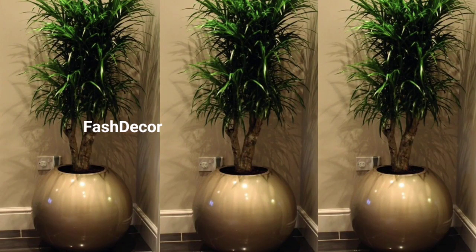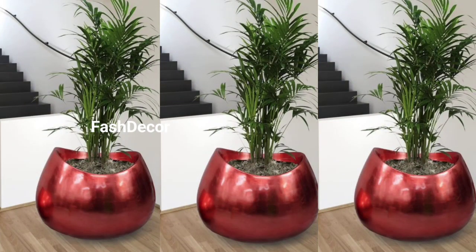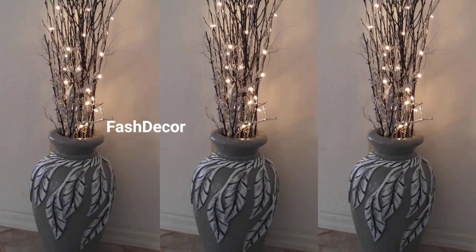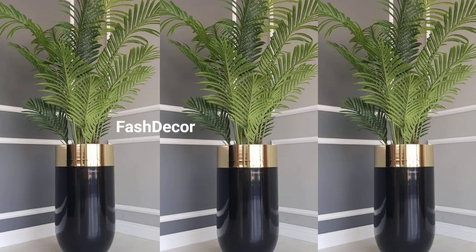Next up, let's bring some bohemian vibes into your home. A big textured vase like this one, filled with vibrant wildflowers — the mix of texture and color will give your space that trendy bohemian feel.